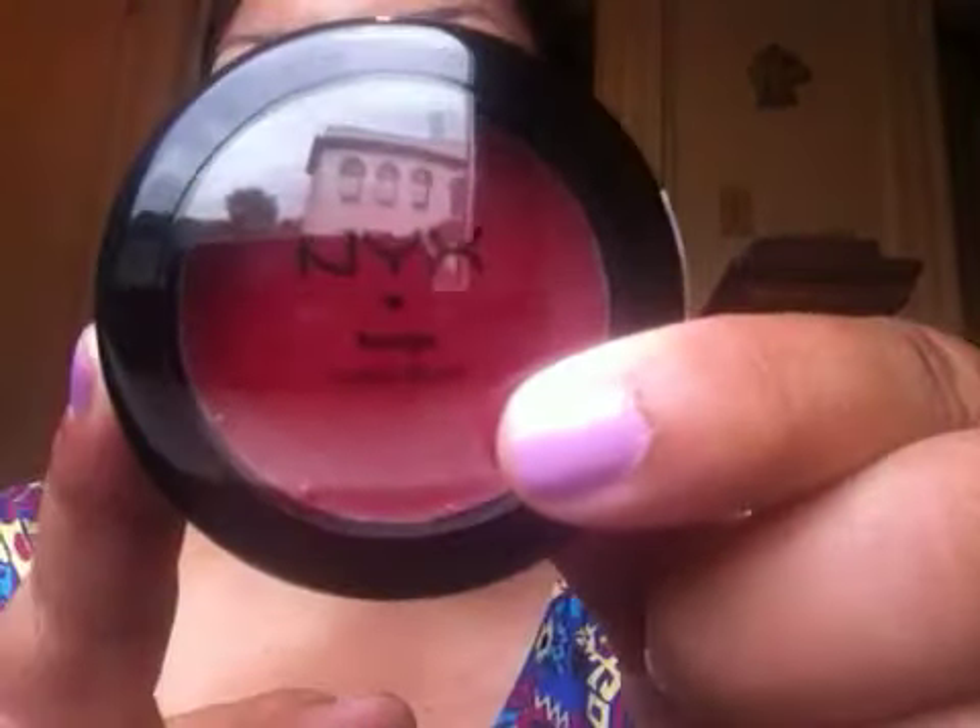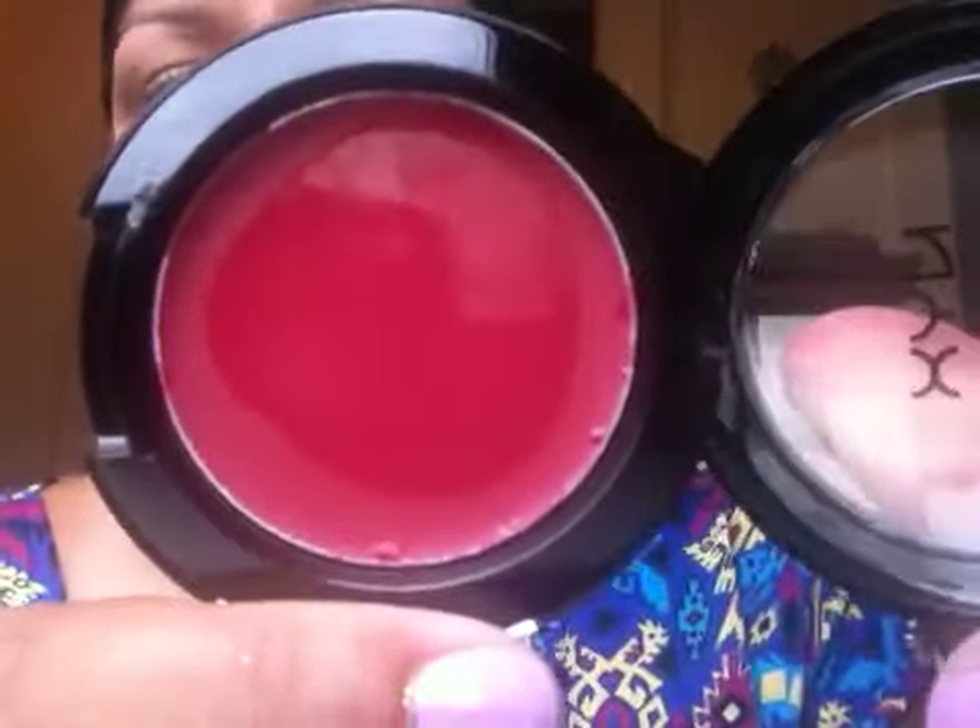The very last thing in my bag is by NYX and it is a cream blush in the color Diva. Here's a closer look at the color and a quick swatch. Absolutely gorgeous — I can't wait to try that. I think this is my very first cream blush and I can't wait to try it.